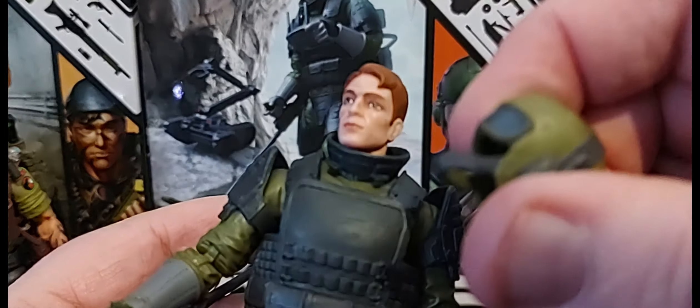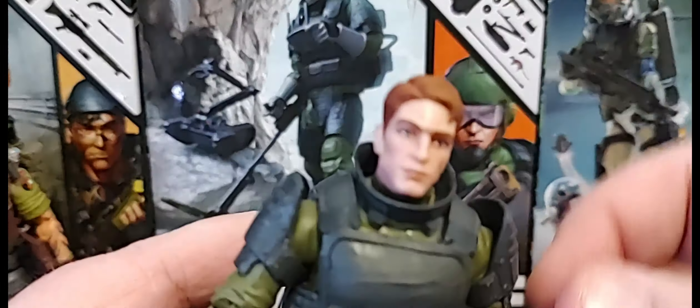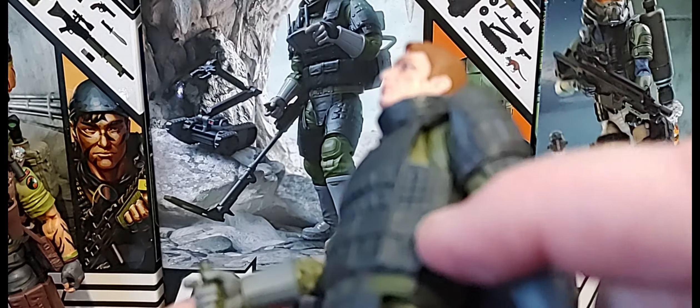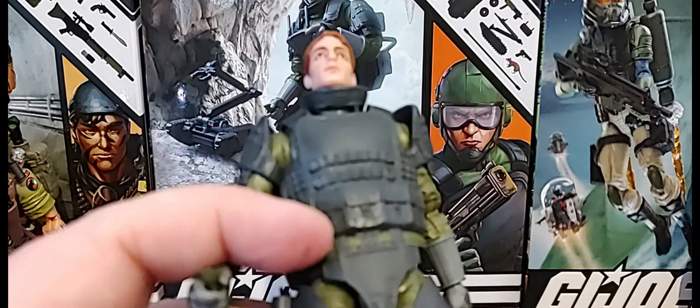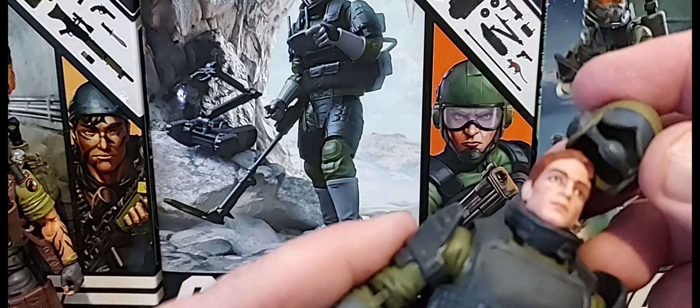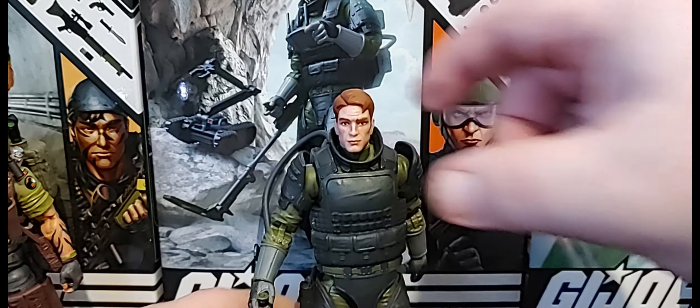The helmets are softer plastic so it makes it pretty easy to get on and off — once you get it over his nose. You get a look at Tripwire's face which is pretty good. The neck piece comes off, just pop his head off. The vest is held on by dumbbell pegs so it comes off. He also comes with a sidearm with a holster — kind of like a 1911 type handgun, a .45 maybe. Overall a really cool figure.